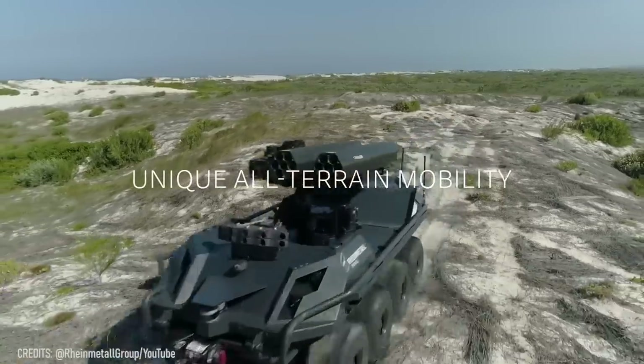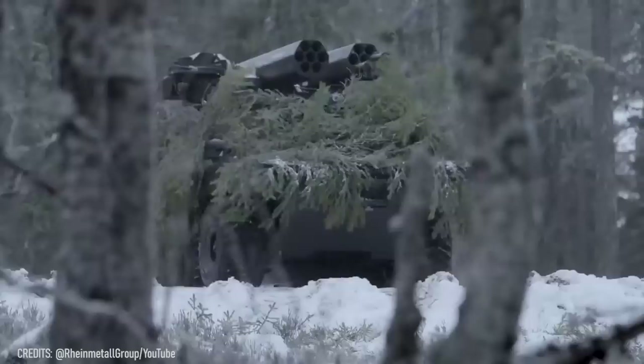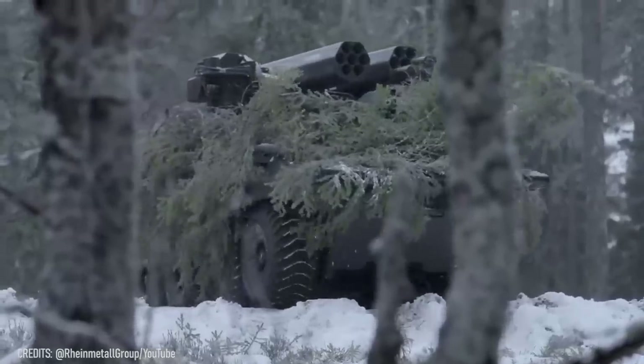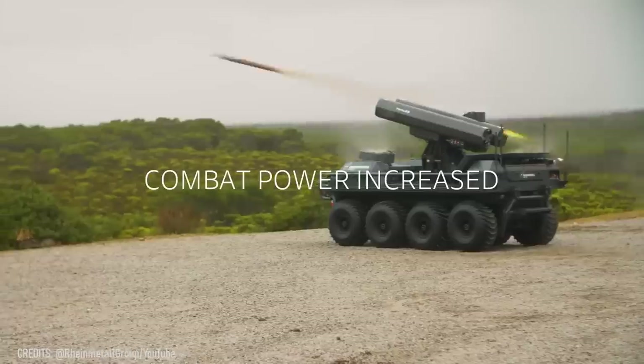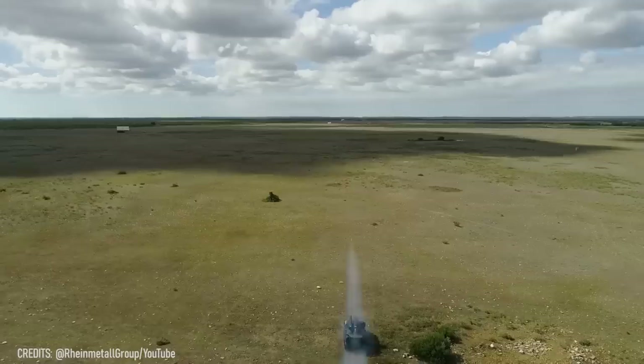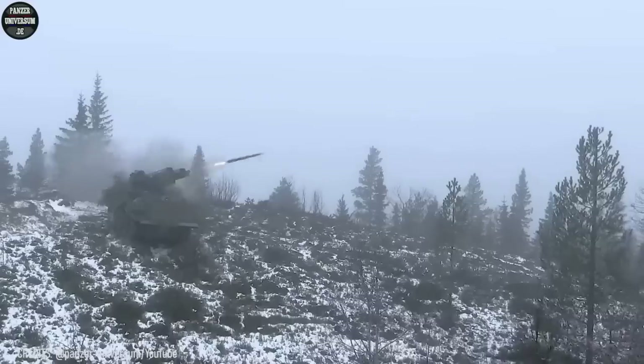Moreover, they can repel the enemy from a distance. For example, the Mission Master SP is armed with machine guns and an MLRS, which fires 14 70-millimeter caliber missiles. It can strike stationary and mobile targets up to 4.3 miles away with minimal collateral damage. Imagine how amazing that must look.